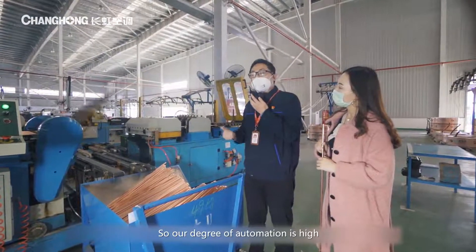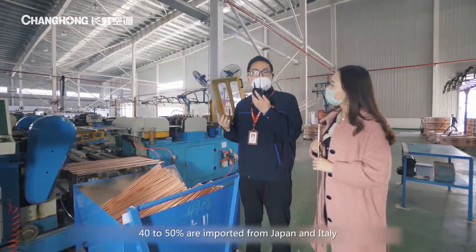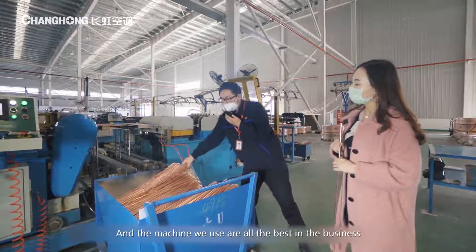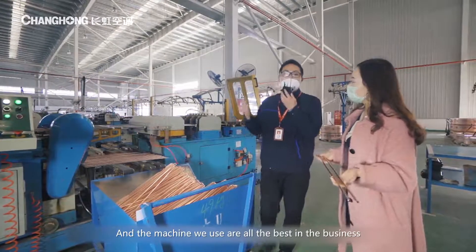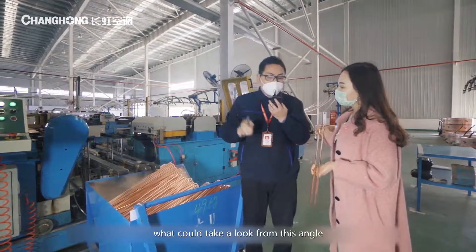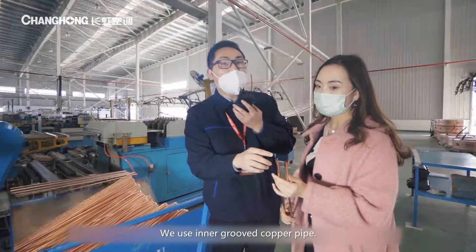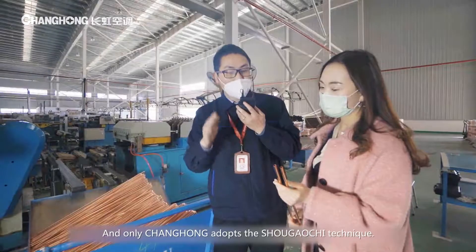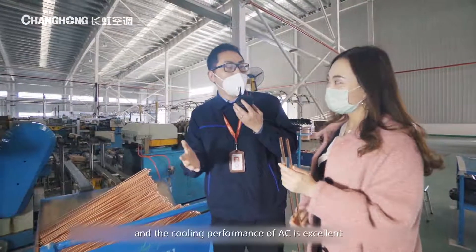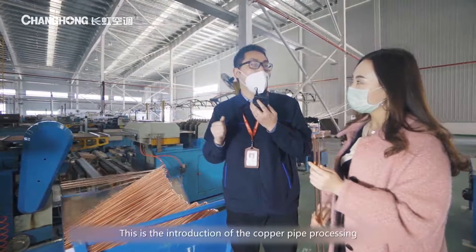We now have 21 sets of bending machines, of which 40 to 50% are imported from Japan and Italy. Our copper pipe selection, processing, and the machines we use are all the best in the business. Additionally, we use inner groove copper pipes. Only Changhong adopts the Shou Gaoshi technique, which enlarges the inner heat exchange area of the copper pipe. The heat exchange result is very promising and the cooling performance of the AC is excellent. Changhong now uses Shou Gaoshi for all units.